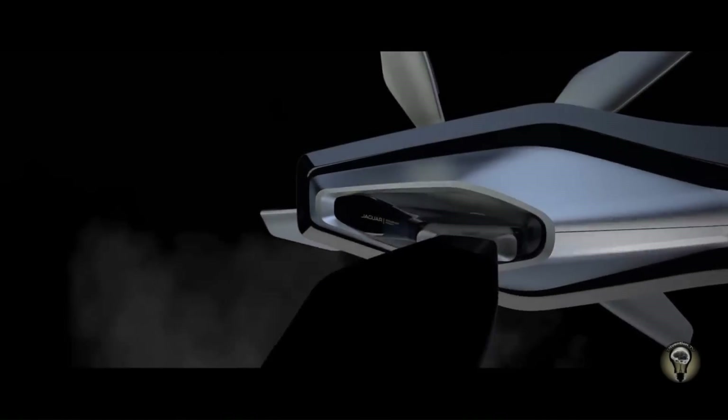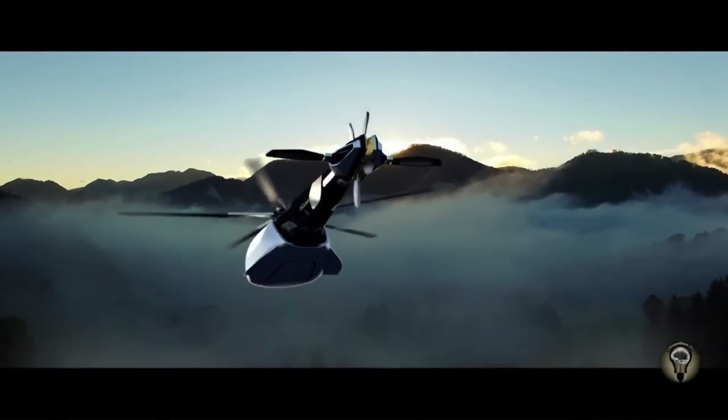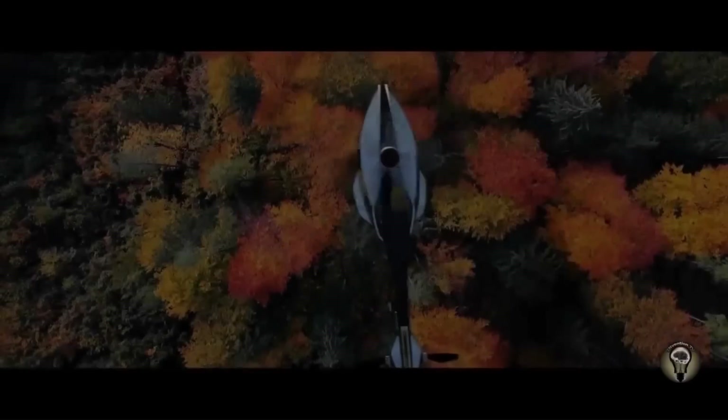The Volantai is equipped with a variety of features that make it a safe and efficient helicopter, including a fly-by-wire system, a collision avoidance system, and a weather radar.